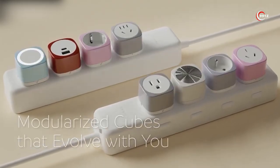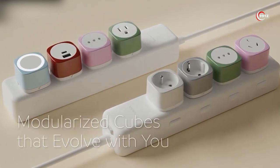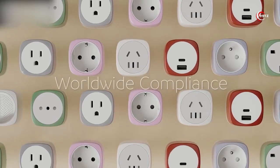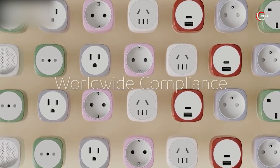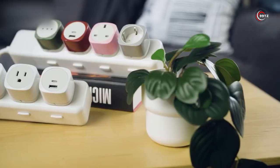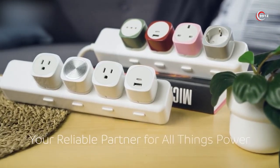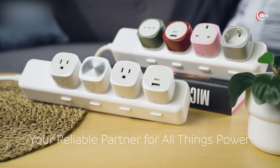Plus, the safety switch protects against power surges, keeping your devices safe. With accessory plugs like USB chargers, sensor lamps, and Bluetooth speakers, Q-Block adds versatility to your setup. Say goodbye to cable clutter and experience the power of Q-Block.